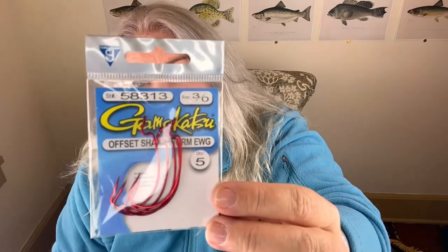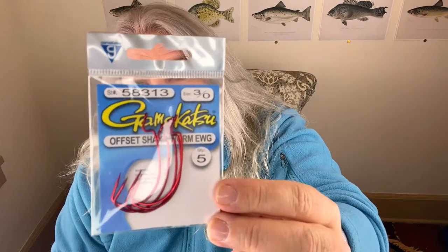Moving into the soft plastics section, there's also a Bass Baits Monthly sticker in here — the branding is a little strange to me, but there it is. For terminal tackle, we have a full five-pack of Gamakatsu 3/0 EWG offset hooks. I love Gamakatsu hooks. The red color is interesting and you can always use these. I really appreciate that it's a full pack.